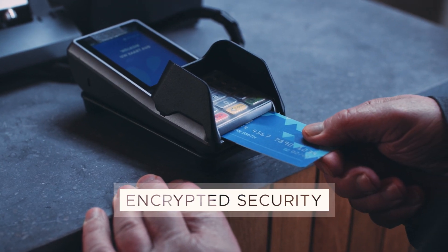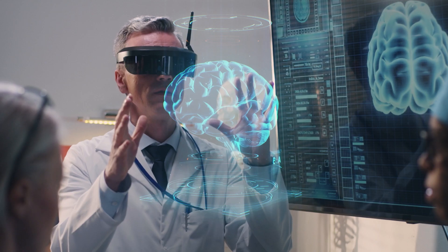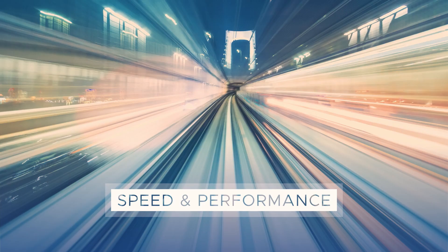A private network lets you take full control of your business critical processes and protect your data with confidence, deliver reliable coverage and capacity, and accelerate innovation with next generation speed and performance.